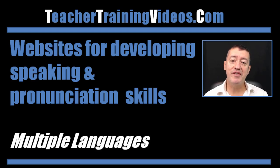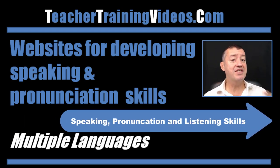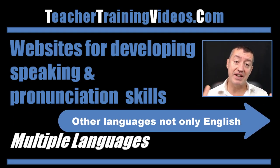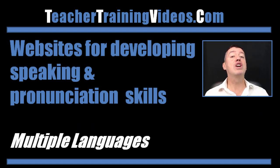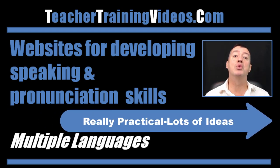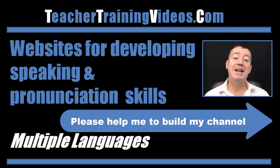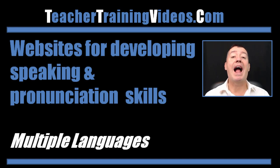Hi, this is Russell Stannard from teachertrainingvideos.com. Today we're going to look at websites that can help students develop their speaking skills and their pronunciation skills. The nice thing is these aren't only websites for learning English — they also include other languages like Spanish, French, German, and in fact a few other languages as well. I've got some real gems in it.